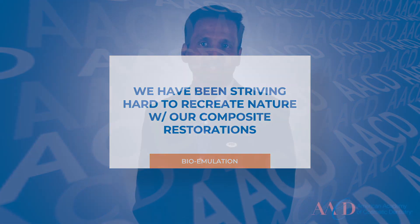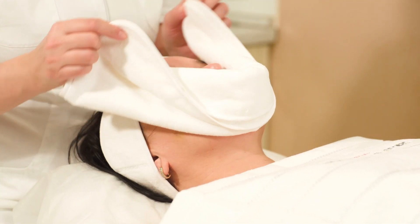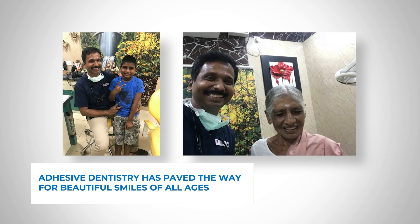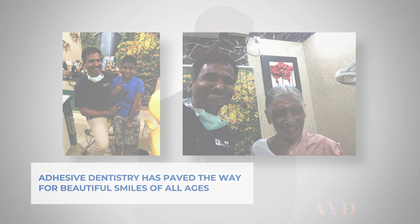We are trying to emulate nature not only in the physical appearance but also biologically. We try to integrate our restoration with nature. Beauty has become an integral part of our life. Everybody wants to look beautiful, and without an appealing smile, the beauty is never complete. Adhesive dentistry has paved the way for us in creating such happy smiles, from 8 year olds to 80 year olds. Believe me, every patient of us has a smile story to share with us.